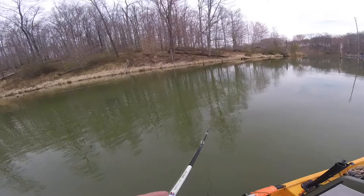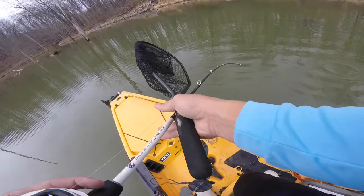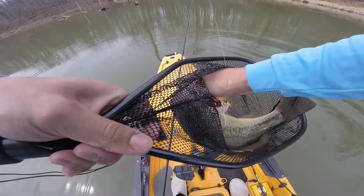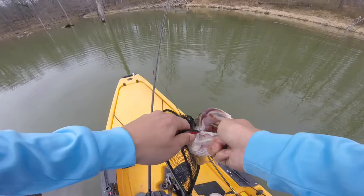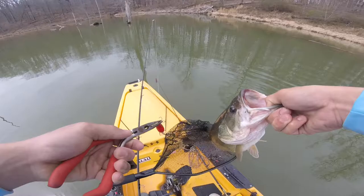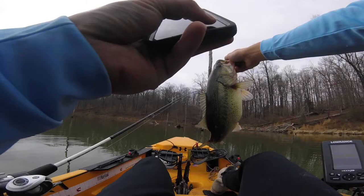I was throwing a little plastic around but then switched back to this squarebill, and first cast — that's a solid fish too. That's the biggest one of the day right there. He's barely hooked. Oh my God, that's a 3-pounder — easy 3. Let's go, boys! I've been just killing it today. Another solid one. Beautiful — just beautiful pre-spawn fish. Like textbook red lips. Absolutely beautiful.